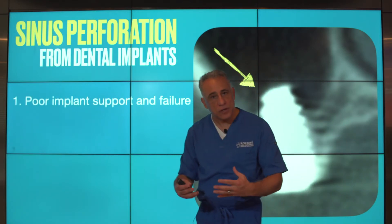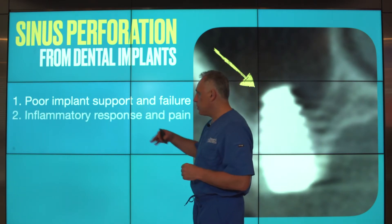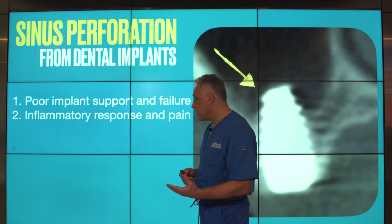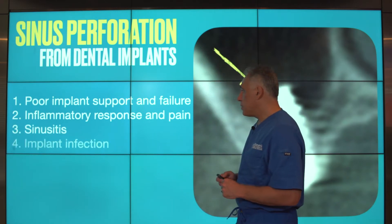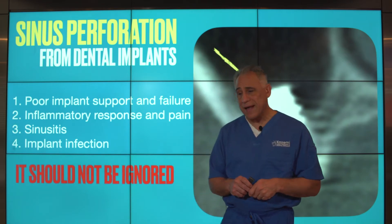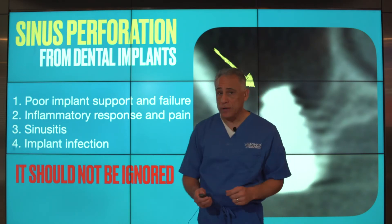Sinus perforation during implant placement can lead to poor implant support and failure. It can certainly result in inflammatory response as well as associated pain. Sinusitis and other sinus pathologies can occur, along with implant infection and certainly failure. So it is very important that sinus perforation from implant placement is first prevented and avoided, and also not ignored.